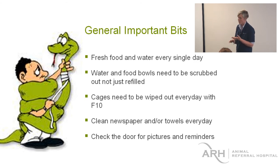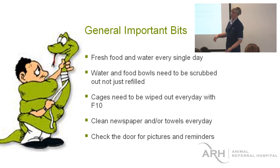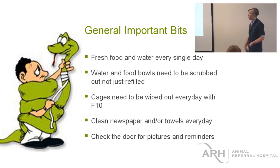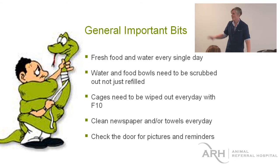It's important to change newspaper daily so that we can see what they've been doing — you don't want to be wondering whether that poo is from today or three days ago. You can check the back of the door for the cage setup pictures that Caroline made if you're having trouble.